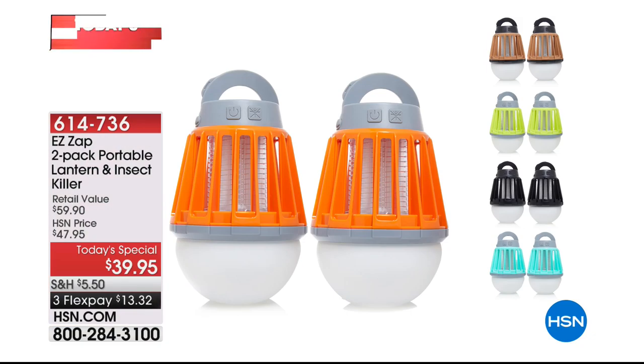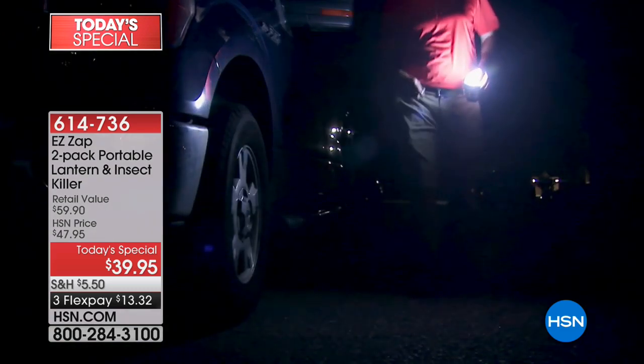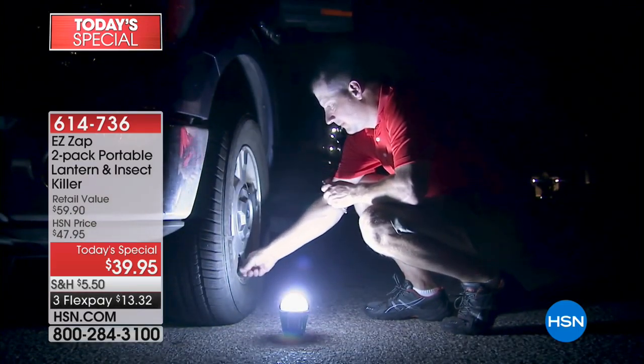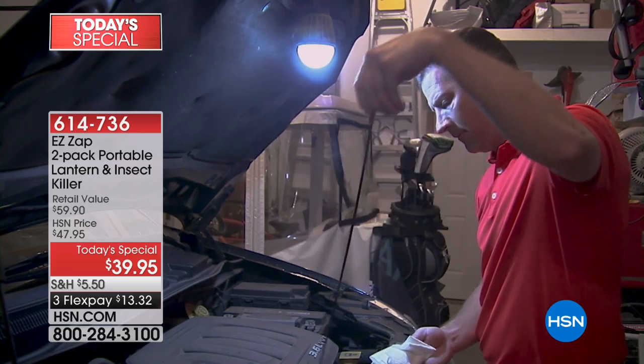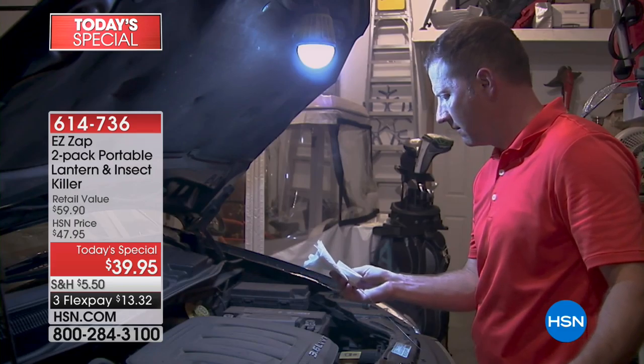I want to let you know about a few things coming up in this hour. Our Today's Special is coming up right around the corner in about 10 minutes — it's our two-pack portable lantern and bug zapper. It's super lightweight and rechargeable, so you don't have to keep buying batteries over and over again. You can plug it in, recharge it, and keep using it.